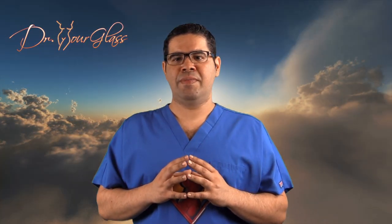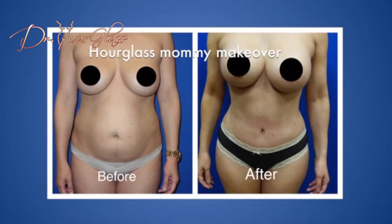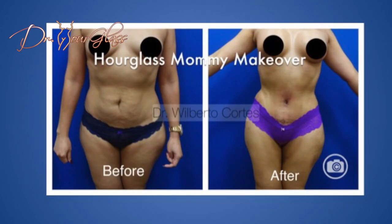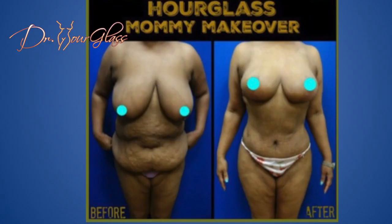So when we talk about a Mommy Makeover, it is defined as any breast procedure combined with any tummy procedure at the same time. A Mommy Makeover can be a breast lift with augmentation and a tummy tuck, or a breast augmentation with a tummy tuck, or a breast augmentation with an hourglass hip, or a breast lift without augmentation and a tummy tuck, among others. In essence, this is a combination of any procedures to make your breasts look nicer and any procedure to give you a better, shaped, tighter, flatter abdomen.